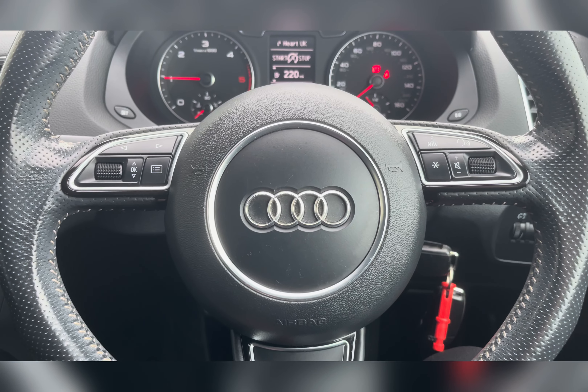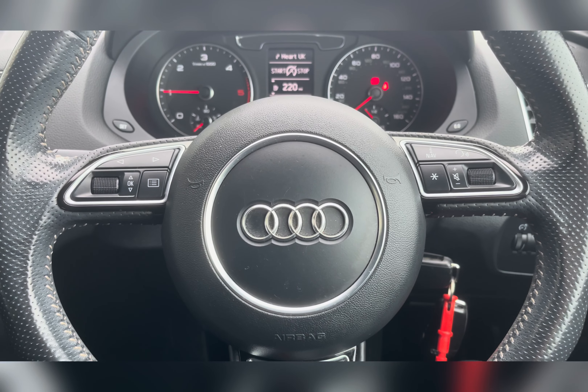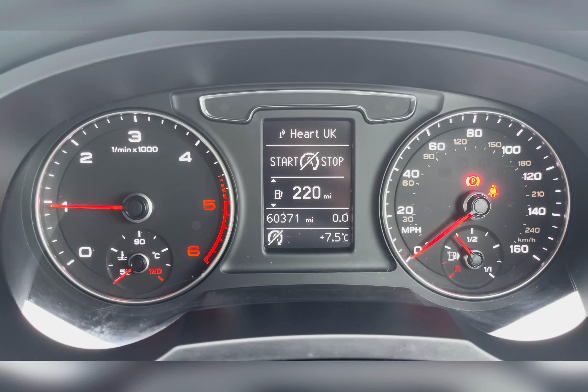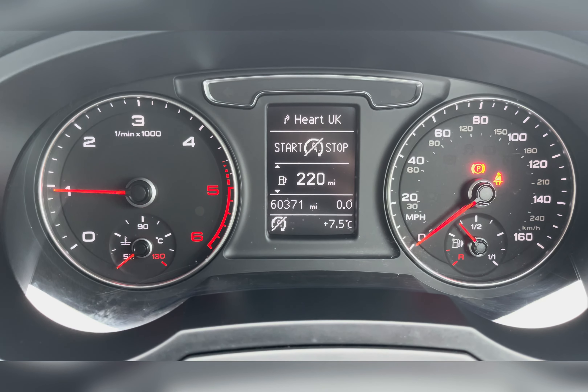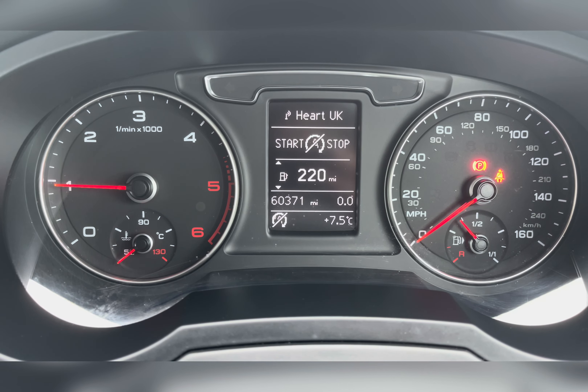On your multi-functional steering wheel you have your volume controls as well as buttons to change your information panel. Taking a look at the information panel, you can see that this vehicle has done 60,371 miles — however this is subject to change due to test drives.